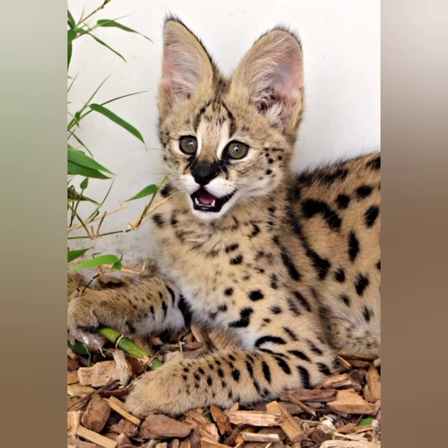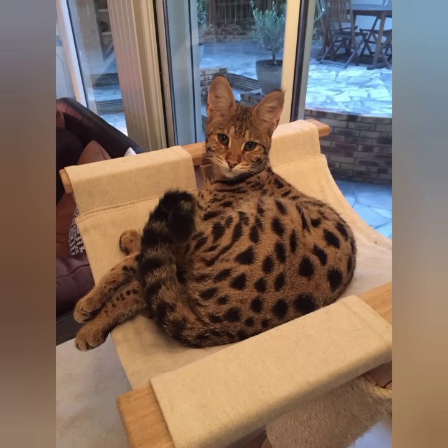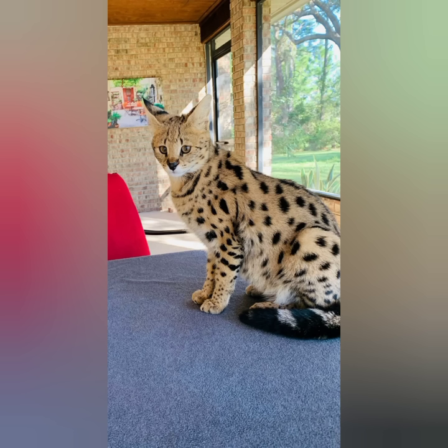In 1986, the first Savannah cat was born in the home of Judee Frank as the result of an accidental crossing between a serval and a Siamese cat.